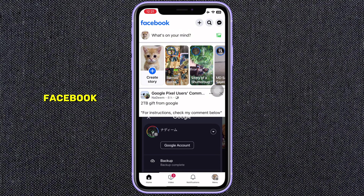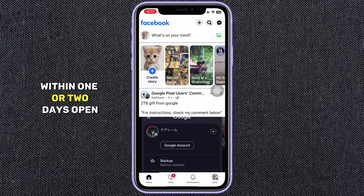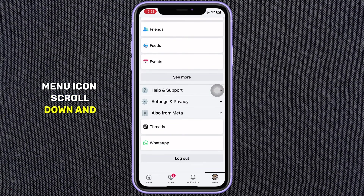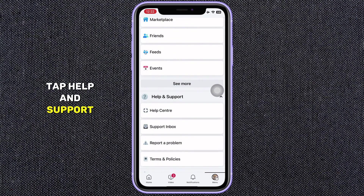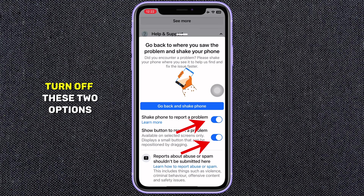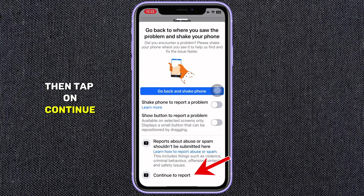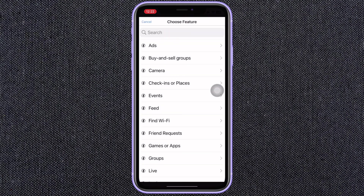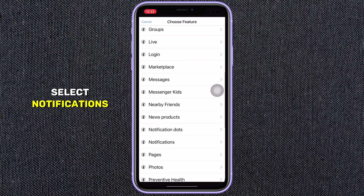Now you have to report this problem to Facebook, and Facebook authorities will solve this problem for you within one or two days. Open the Facebook app and tap the three horizontal lines menu icon. Scroll down and tap Help and Support, then Report a Problem. Turn off the two options shown below, then tap on Continue to Report. Then read the message and tap on Include. Then scroll down and select Notifications.